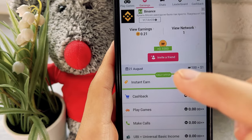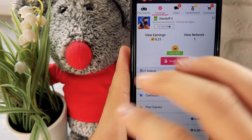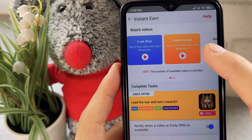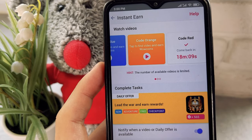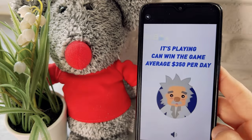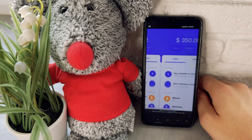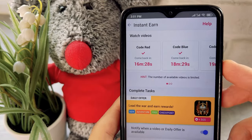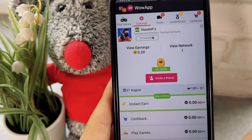These WoW coins are real money — I'll tell you their rate later and I promise you will be very surprised. The next ad in the red section is available in 20 minutes. Let me quickly watch the ads in the other two sections. I watched the ads and earned 0.3 WoW coins.